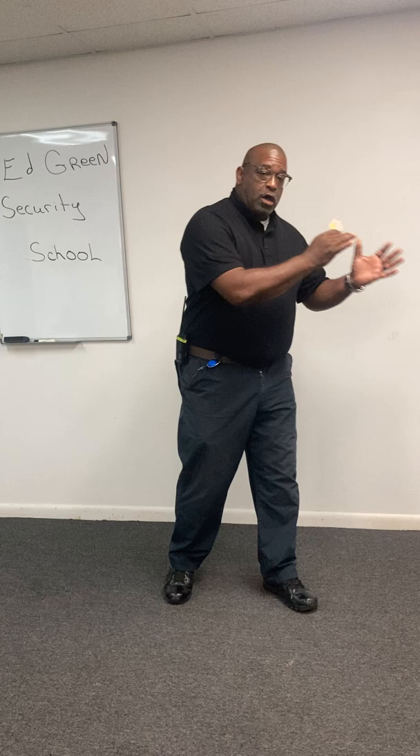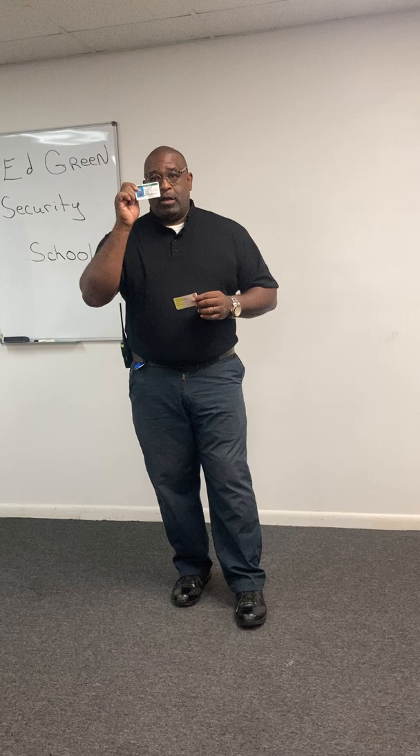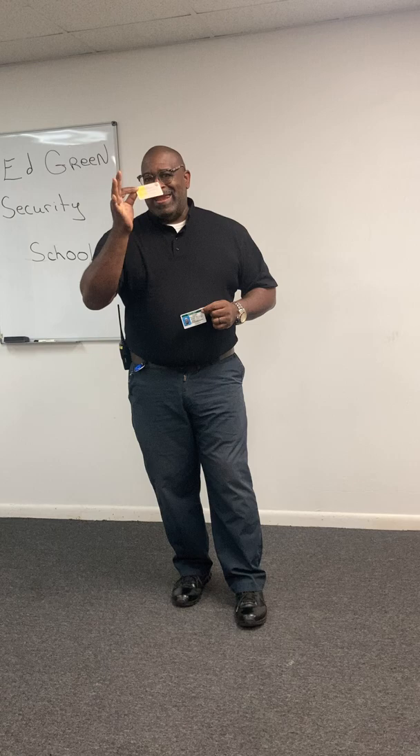As a security officer, you must have two documents on you at all times. It can't be left in your locker — it has to be on you, especially if the state does an audit. One would be your security license. The other would be your manager card. This is my first manager card when I first started with the company.